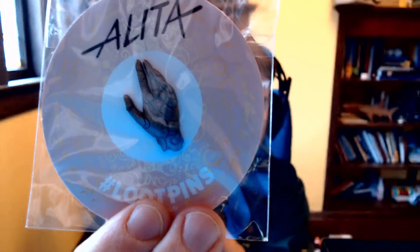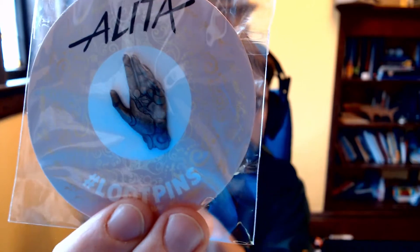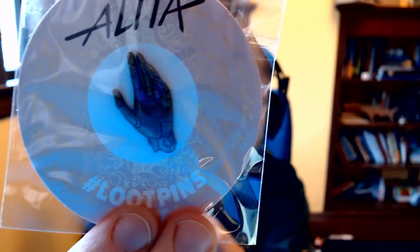An Alita pin — I have not seen this movie yet, I know it's getting a lot of buzz. It's a pretty cool hand. I've got a friend who collects pins, so I've been giving her most of my pins. I've kept a couple like Pac-Man and some others.